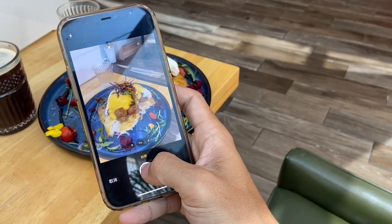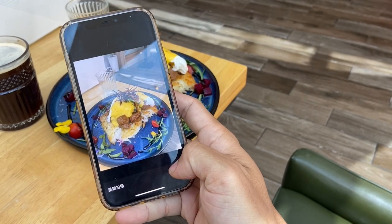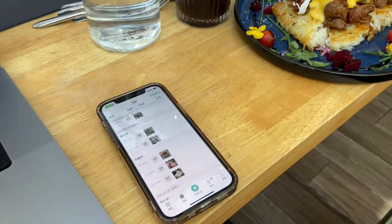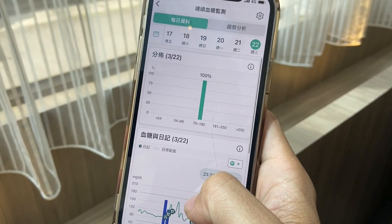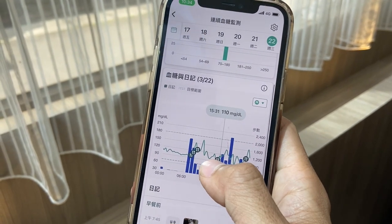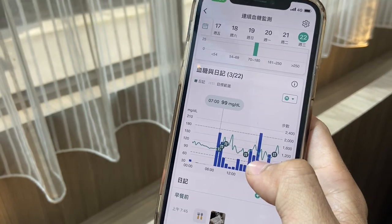那你覺得智抗糖這個APP在這14天裡面有怎麼樣幫助到你？首先他會提醒你說要該掃描那個血糖偵測器了，因為平常不會有這個習慣，所以還蠻不適應這麼做，但手機會提醒我的話，那我就覺得不用那麼刻意的去記得。另外一個我想講的是拍照紀錄的部分，因為有時候我很懶得說搜尋我今天吃什麼食物、這個食物幾大卡，我直接可以用拍照的功能，這樣一拍就直接把食物透過照片的方式上傳。